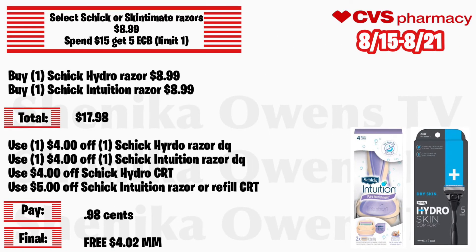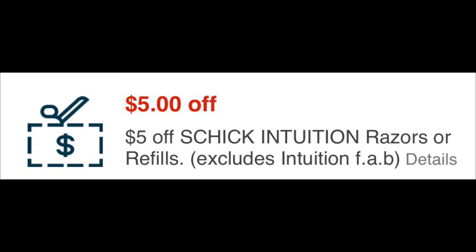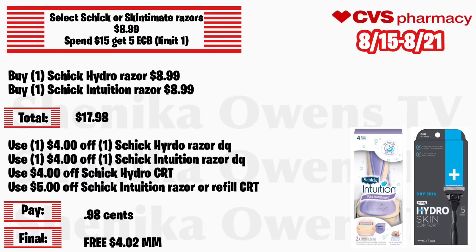Select Schick or Schick razors will be $8.99, spend $15 get a $5 ECB, limit of one. Grab one Schick Hydro razor at $8.99 and one Schick Intuition razor at $8.99 — total is $17.98. Per the ad we should get a $4 digital coupon for each. Use a $4 off digital coupon for the Schick Hydro and one for the Schick Intuition, a $4 off Schick Hydro CRT, and a $4 off Schick Intuition razor or refill CRT. You'll pay 98 cents but get back $5, making both free and a $4.02 money maker.